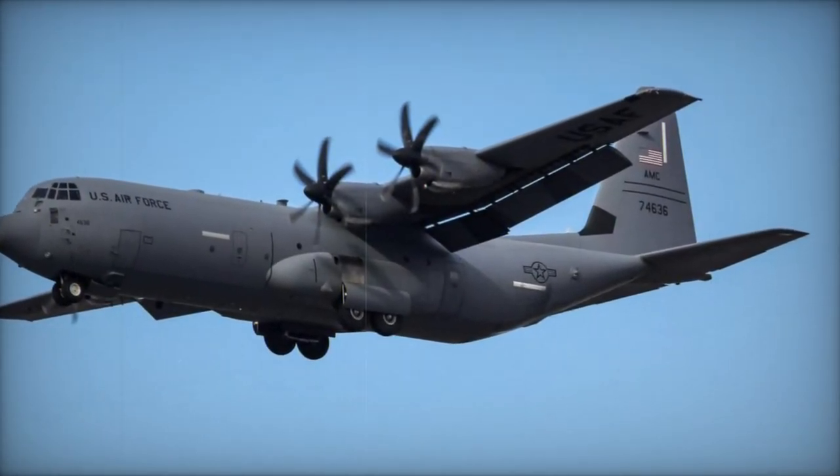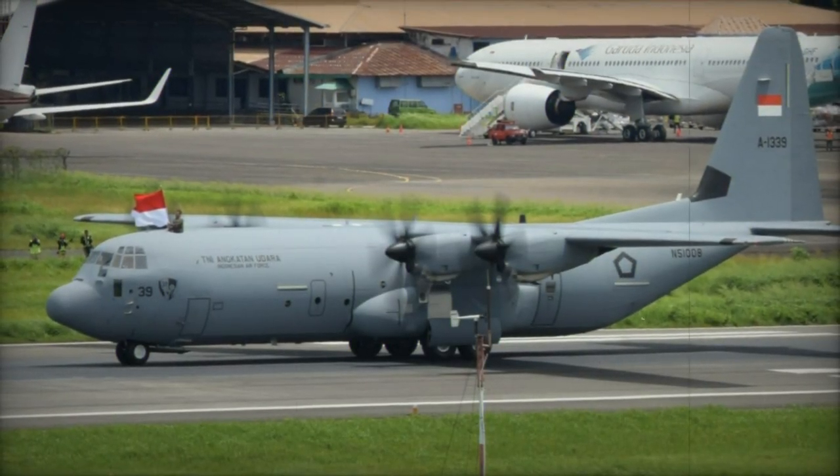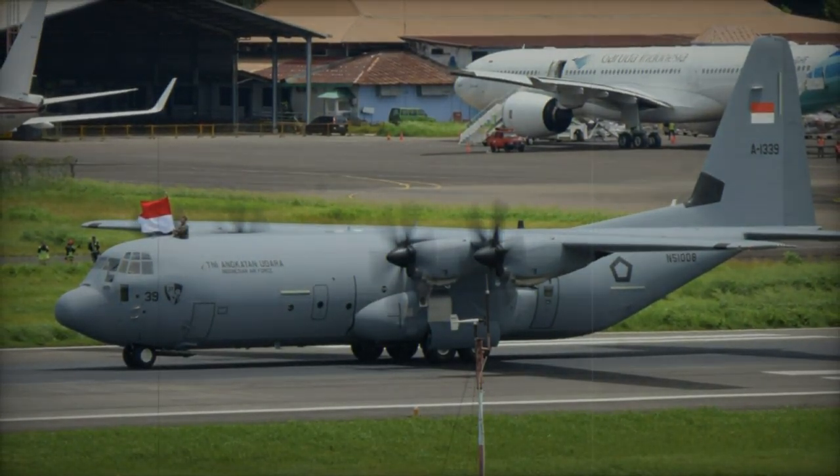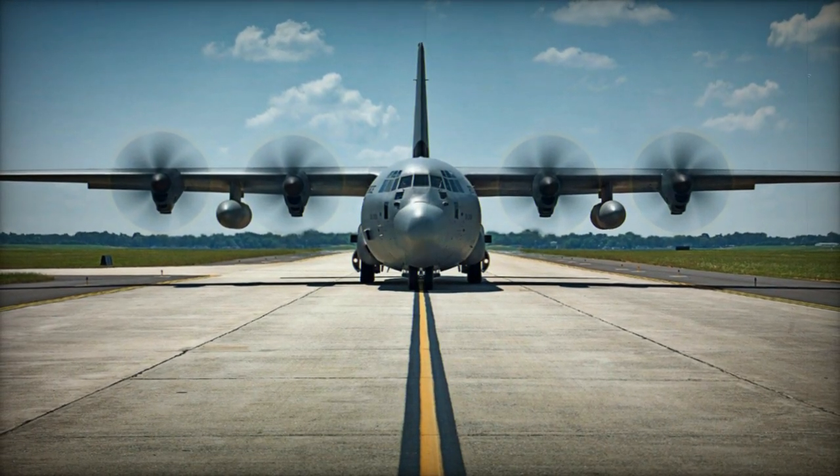Concurrently, technical personnel responsible for the maintenance of the new transport fleet are honing their skills through specialized training programs. With all crews poised to undergo advanced training, the new C-130J-30 fleet is expected to rapidly achieve full operational readiness.